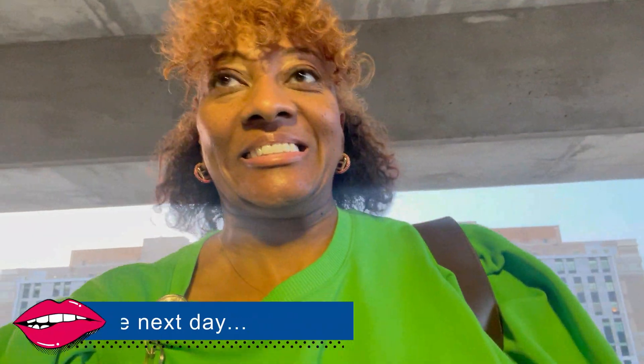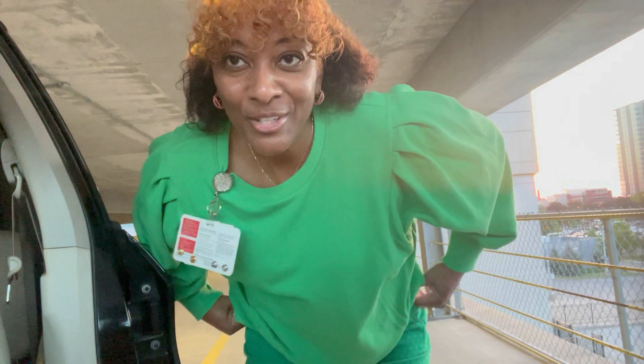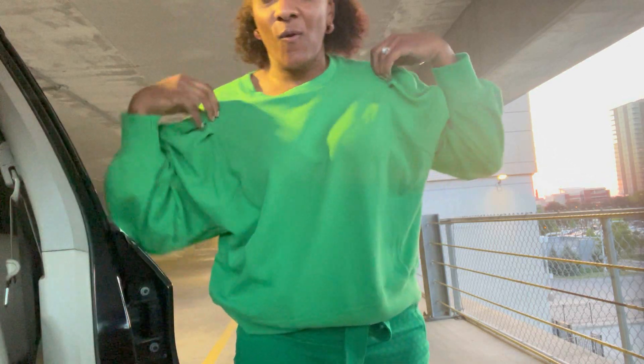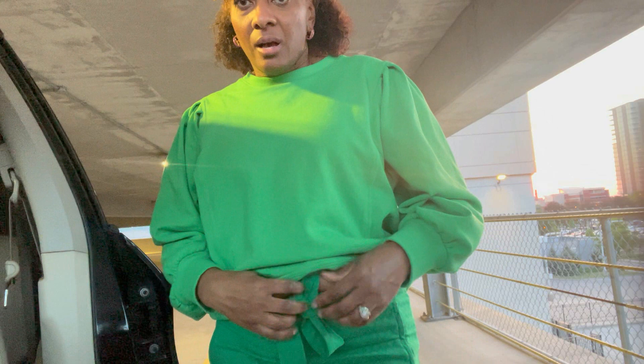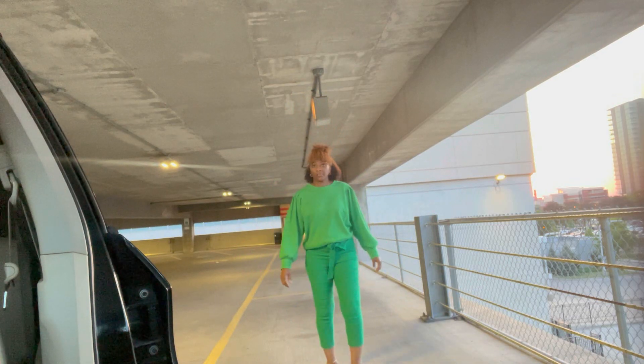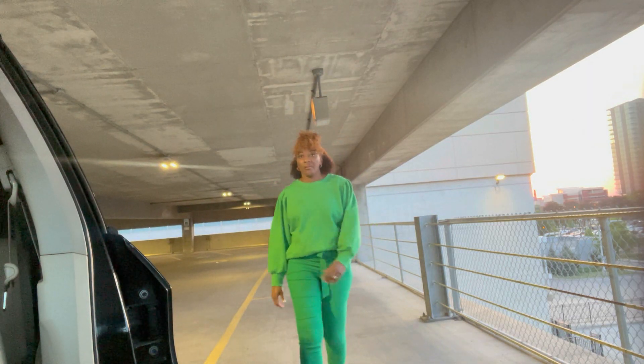What's up y'all? It's your girl Brandy Giz. I just got off of work — it's been a long day. Glad to be off. I did a casual look today. This is the outfit of the day. All green. I don't know what it is y'all, but all green.